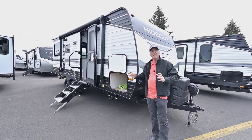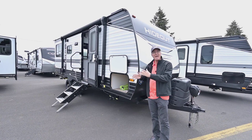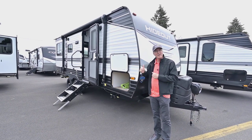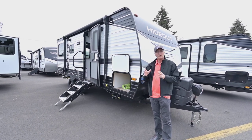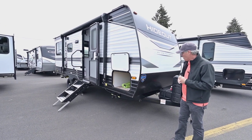A lot of times the dinettes in the back are just one big huge dinette, but in this case it's a rear lounge — it has a couch and a booth dinette, as well as a fully walk-around bed up front, which makes it really nice and easy to maintain when you're camping and wanting to make the bed.